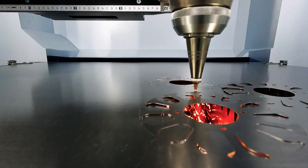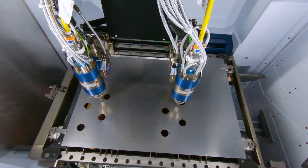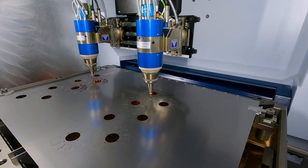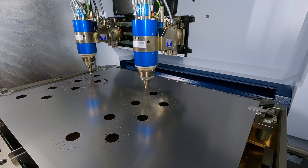Secondly, the machine is equipped with two cutting optics, enabling parallel cutting. Unlike the conventional method with only one optics, this boosts productivity by allowing two areas to be processed simultaneously.